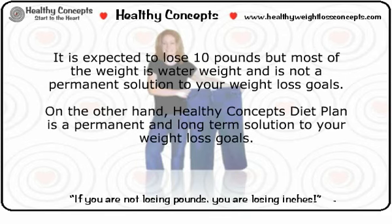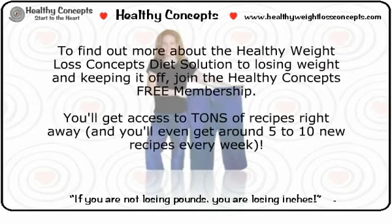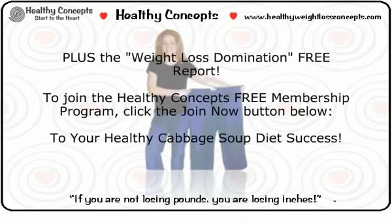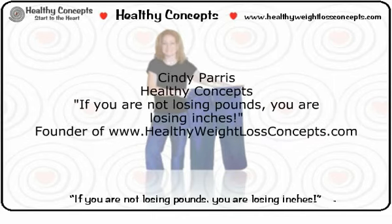On the other hand, the Healthy Concepts diet plan is a permanent and long-term solution to your weight loss goals. You have different choices of proteins, fresh vegetables, fruits, and even some desserts. You can lose weight without being hungry while maintaining energy levels throughout the day. To find out more, join the Healthy Concepts free membership — you'll get access to tons of recipes right away, plus five to ten new recipes every week and the weight loss domination free report. Click the join now button below. To your healthy cabbage soup diet success — Cindy Paris, Healthy Concepts.